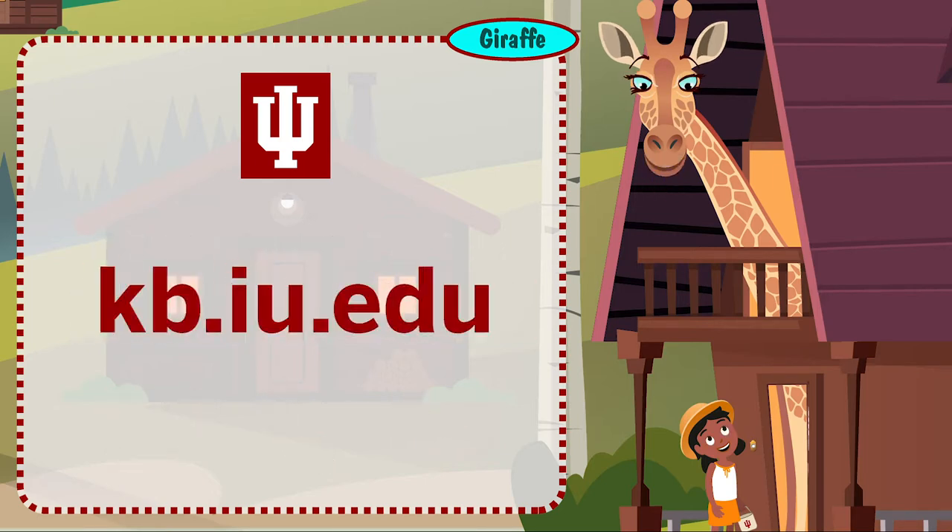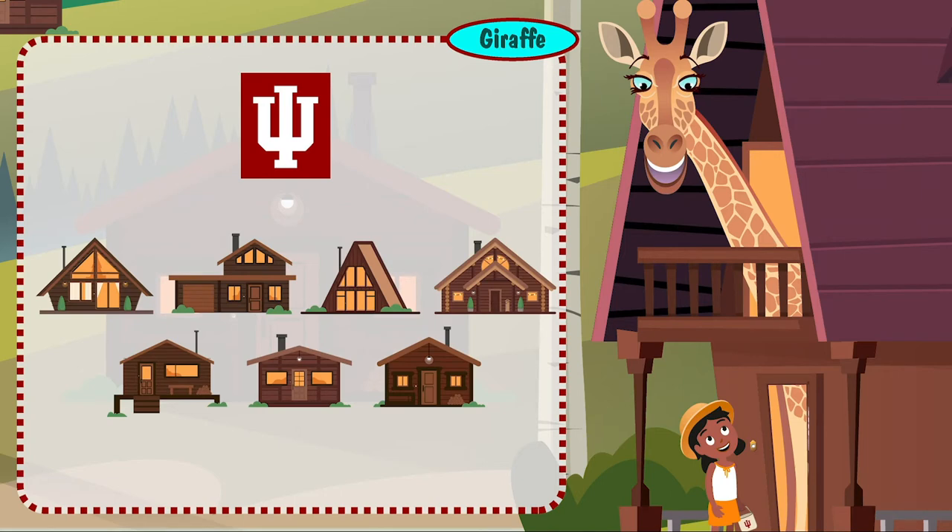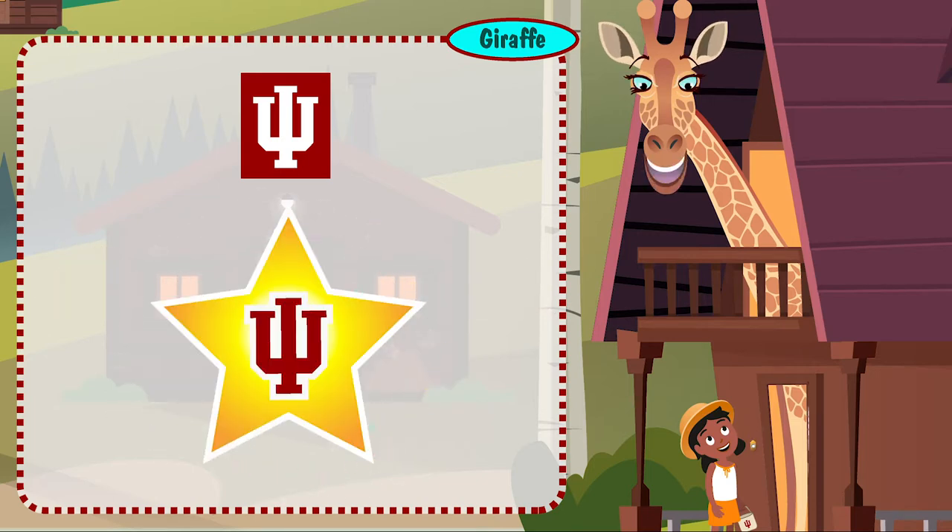If you'd rather do your own research, the knowledge base is where you can look up anything you need to know about technology at IU. Icons appear representing UITS Support Center services. The URL for the IU knowledge base appears: kb.iu.edu. Visit each cabin to learn more about the tech that can help you on your way. After each visit, you'll earn an IU token to turn in here for a special surprise. Good luck to you, and we're always here if you need us.